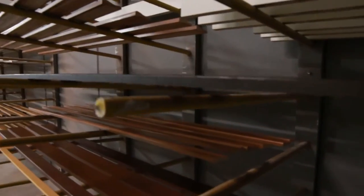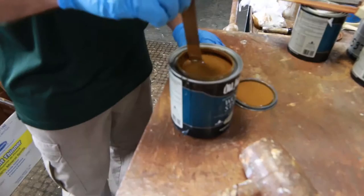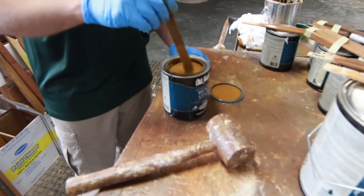Our expert technicians have almost unlimited paint and stain match capability. When we take that sample, we process that through our pre-finish department. We send it off, we match it. Sometimes you have to do tweaks, those kind of things, to get that custom match.